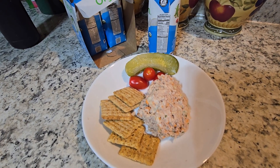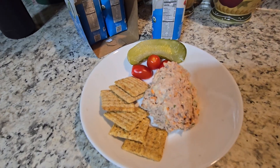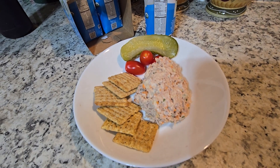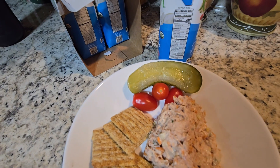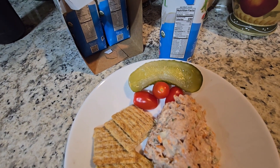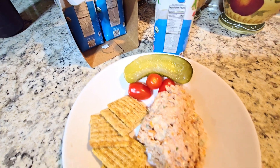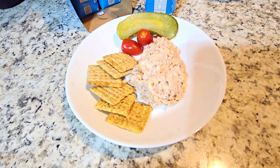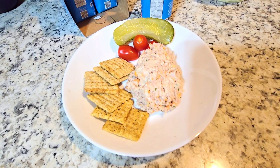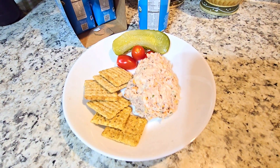I have a tuna salad with speed foods — celery, carrots, onion, and fresh parsley — with two syns worth of light mayo. I have six Triscuit crackers for my healthy extra B, and some speed foods: grape tomatoes and a half-sour pickle. This is the last thing I hope to have tonight. I'm hungry and I plan to enjoy it, but I'm really upset about those shakes — what are you going to do, tomorrow's a new day.